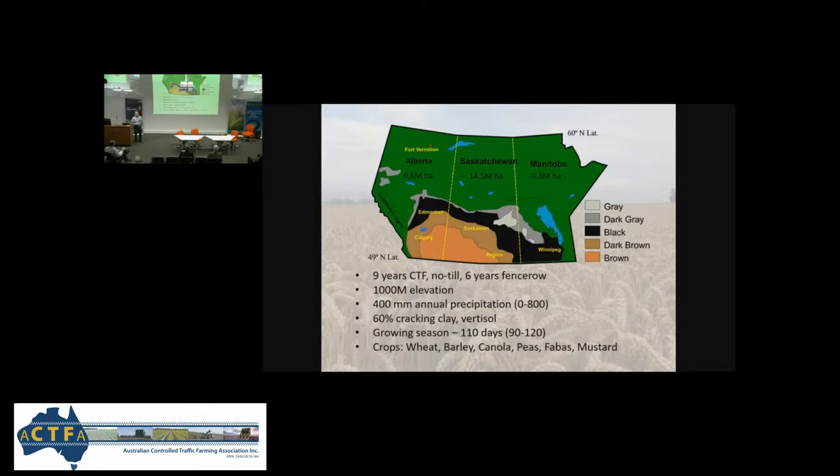We get the warm and hot dry wind on the other side of the mountains. We farm a 60% cracking clay soil — it's a vertisol. There are only a few spots in Canada that actually have vertisol soils: cracking clays, black cotton soils. You'll find pockets in Kenya, pockets in the Darling Downs, but we farm a small pocket of vertisols in western Canada.